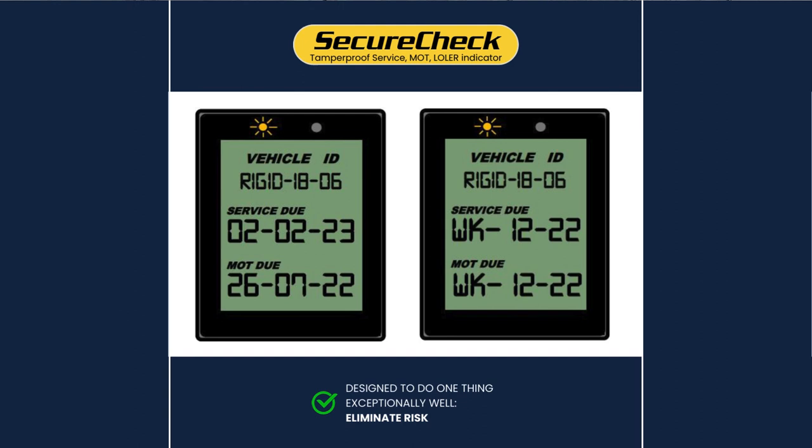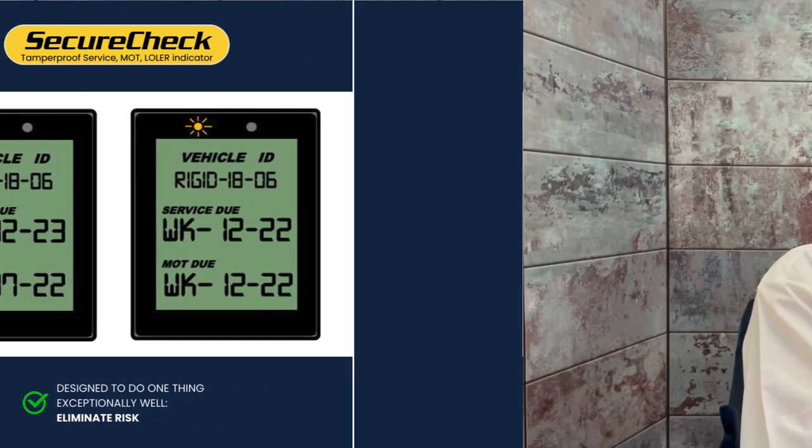We call it SecureCheck — simple to retrofit, built to last. SecureCheck version one displays the asset ID, MOT and service dates. You have the option of viewing by date or week number, with date-driven alerts to add a proactive safeguard for all vehicles.